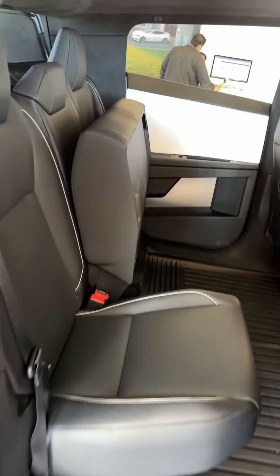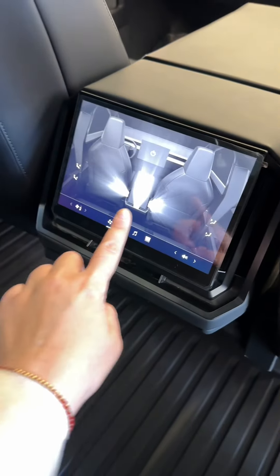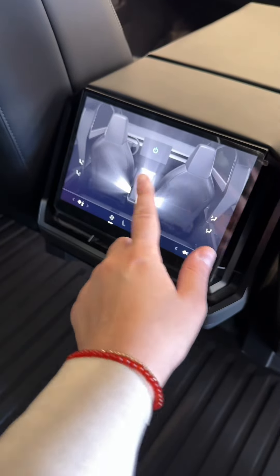The back is also very spacious as well, and it has tons of screen for the comfort of your passengers, like air conditioning control and everything.